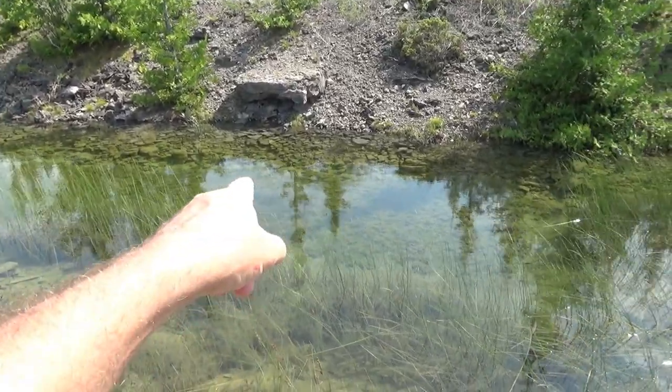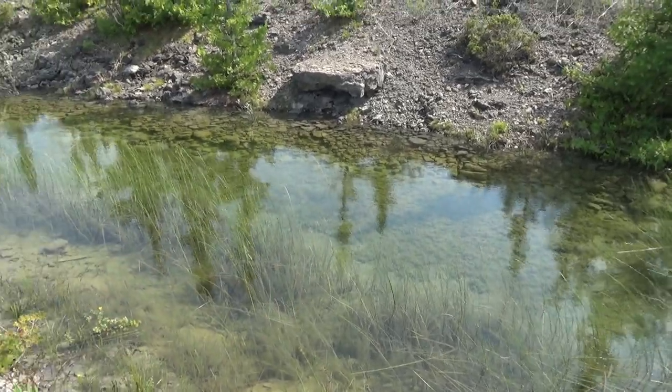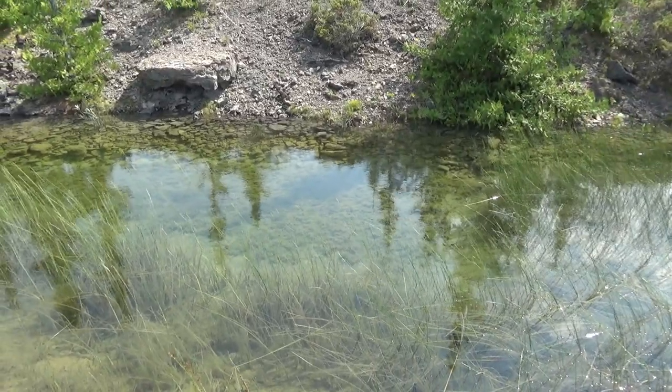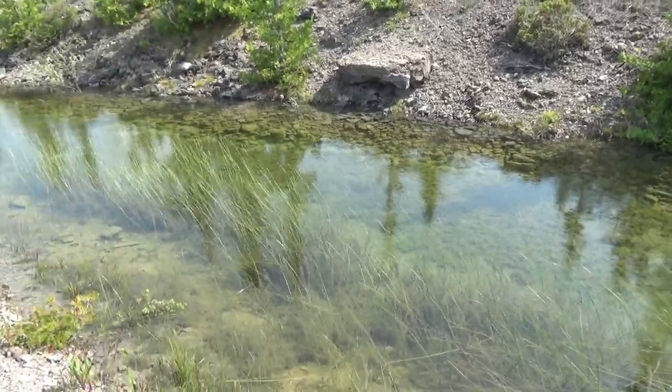That's a bass — that's a bass swimming that way. It has a stripe and a minnow. I can't wait to find out what this is coming from. There's another — that's a bass. There's minnows and everything in here.